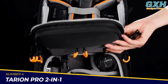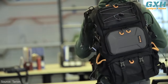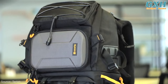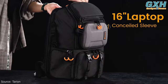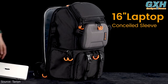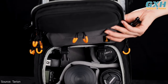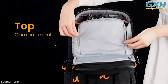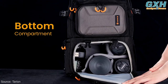Number 4: Tarion Pro 2-in-1. If you're a photographer looking for the perfect camera backpack, look no further than the Tarion Pro 2-in-1. This fantastic bag has everything you need to take your photography gear on the go. It can fit a 15.6-inch laptop and has a modular system that allows you to customize your space, fitting one camera plus four to six prime lenses in the spacious interior, depending on your photography type.